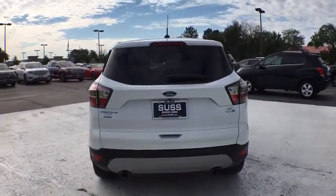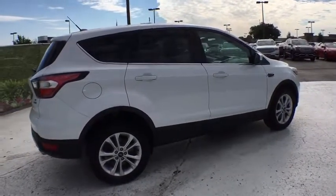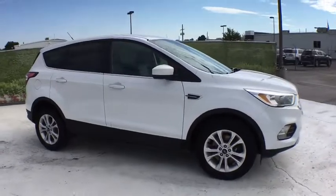Four-wheel drive, keyless entry, backup camera, power steering, driver lumbar, adjustable steering wheel, cruise control, ABS four-wheel, aluminum wheels, four-wheel disc brakes, front floor mats, AM-FM stereo radio.